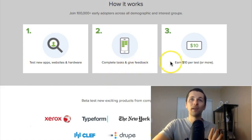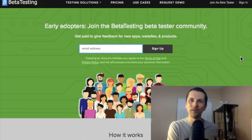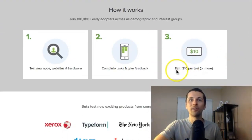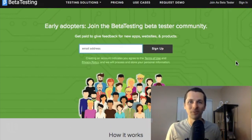You'll test new apps, websites, hardware, and software, then complete the task, give your feedback, and earn ten dollars per test. Each test can vary — anywhere from about 10 to 15 minutes, sometimes up to 30 minutes. You can do this on your own time, and you get paid per task. It takes an average of about 20 minutes to complete.